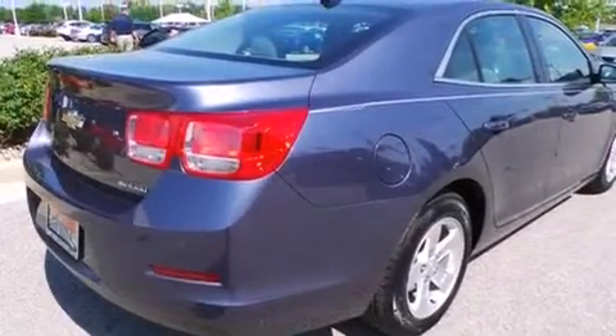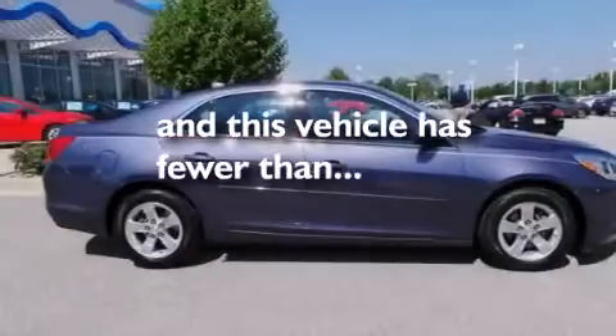Additional features include tinted glass, dusk sensing headlights, an anti-lock braking system, and this vehicle has less than 12,000 miles.